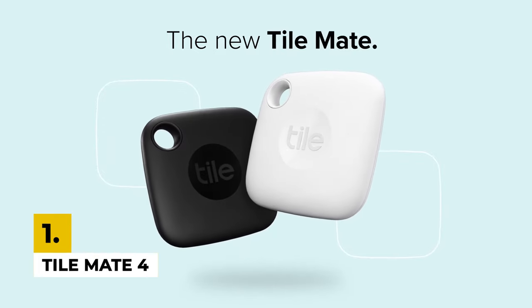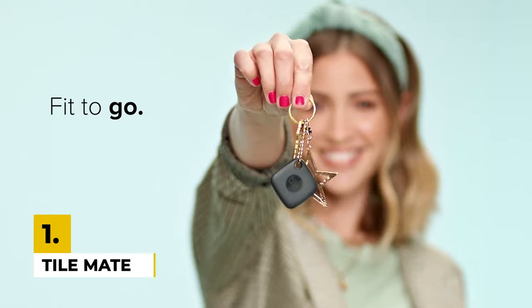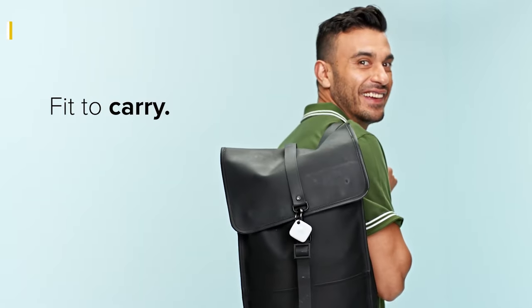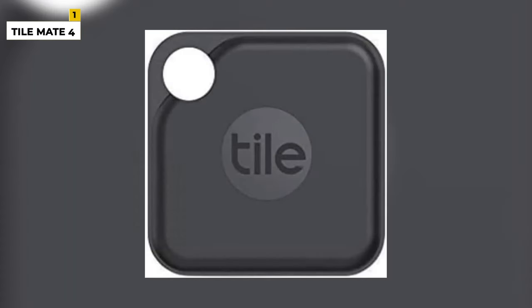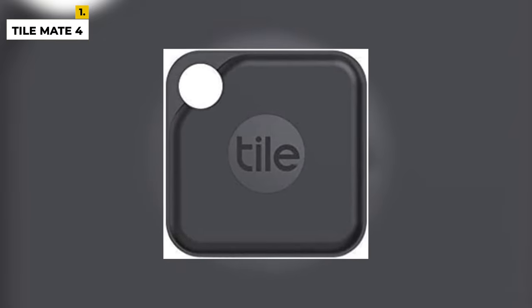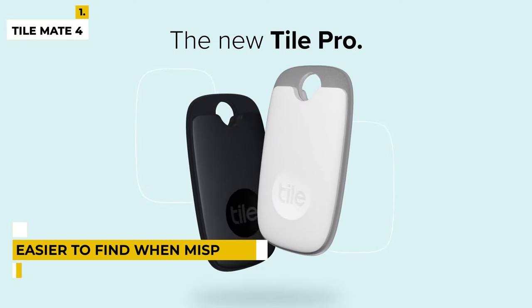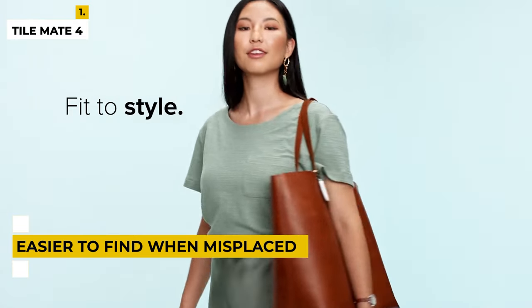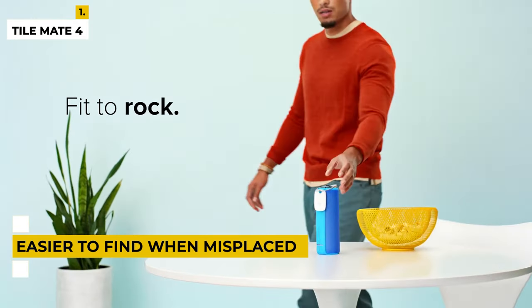First on the list is the TileMate 4-Pack with replaceable battery. The TileMate 4-Pack with replaceable battery is the perfect solution for busy lifestyles. This set of four small, lightweight tiles conveniently attaches to everyday items like keys and bags, making them easier to find when misplaced. The replaceable CR1632 battery ensures that you don't have to worry about recharging the tile and runs for up to one year.